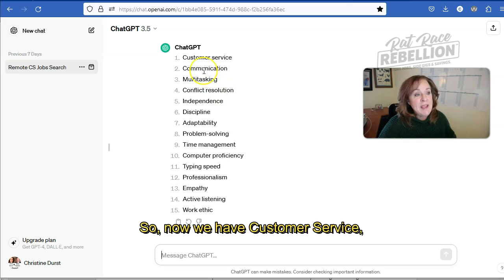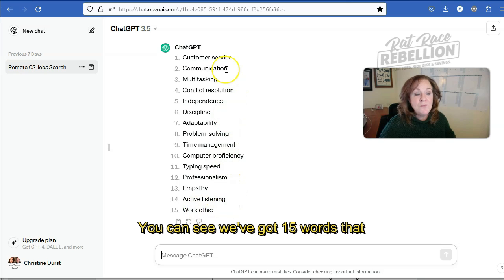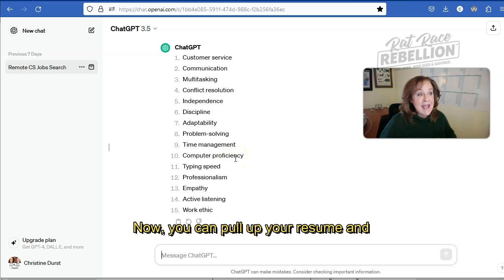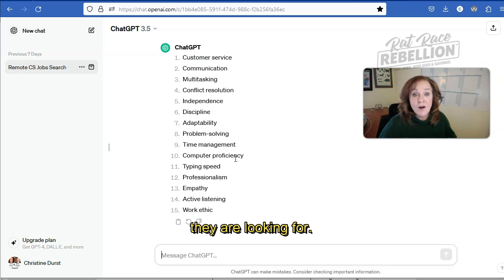Now we have: customer service, communication, multitasking, conflict resolution, independence, discipline. You can see we've got 15 words that it extracted from that job description. Now you can pull up your resume and compare what you have in there with what they are looking for.